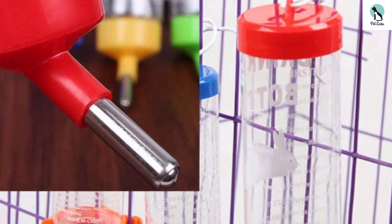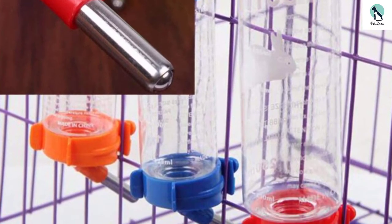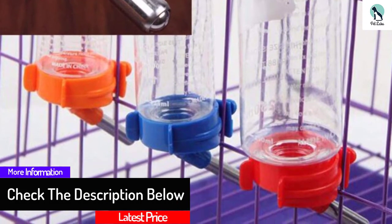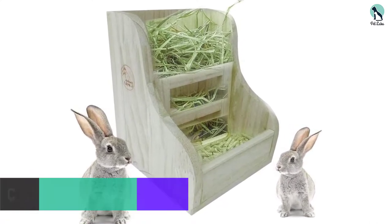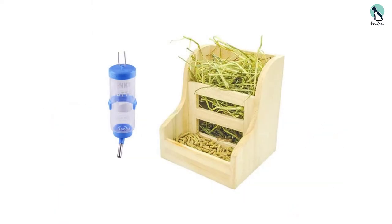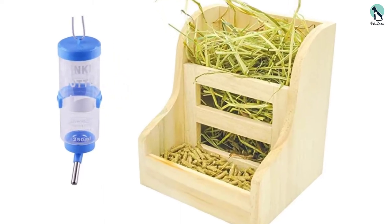Also, the included water bottle makes sure your rabbit stays hydrated all day and all night long. It holds about one half cup or less of water, making sure water is always on hand when your pet gets thirsty. Cleaning is just as simple as filling the food bins — just wipe it down when the food is gone. Both items are easy to install and should be in your rabbit's cage in no time.